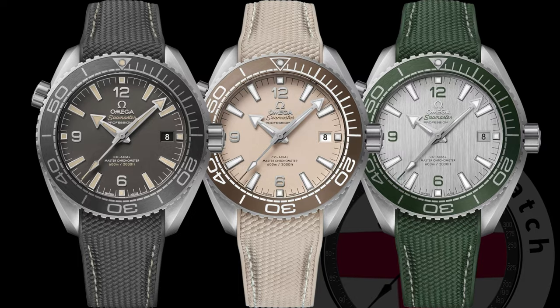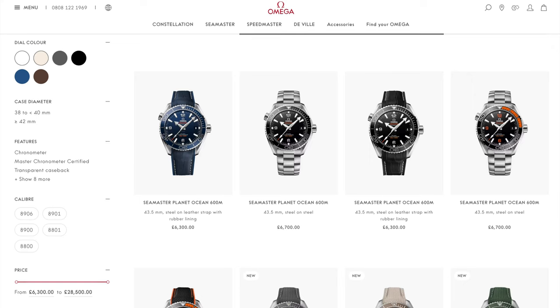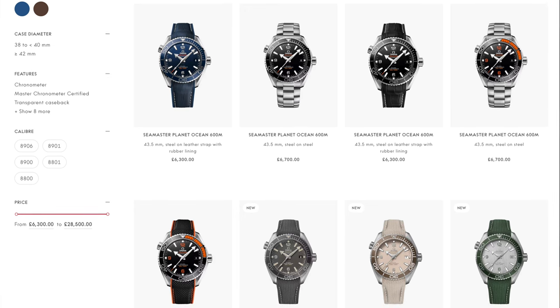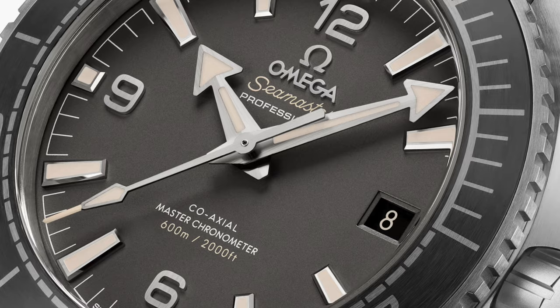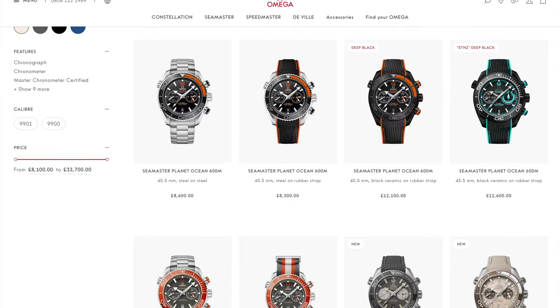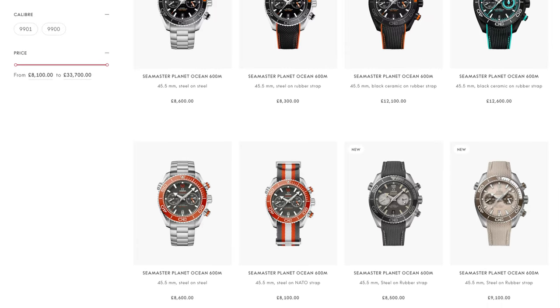Given we can't expect to see a replacement any time soon — certainly not this half of the year — what we see is the release of three boutique-only models in grey, linen, and green, along with their chronograph counterparts. These watches share the same case size as the regular Planet Ocean at 43.5mm and retail for £6,700 — £400 more, justified by the limited run and the additional dial finishes. The chronograph versions are 45.5mm and at £8,500, only £200 more than the regular equivalent.